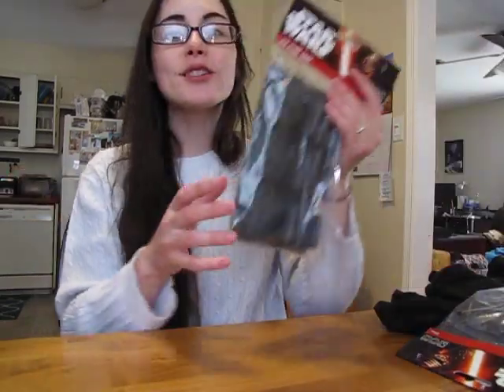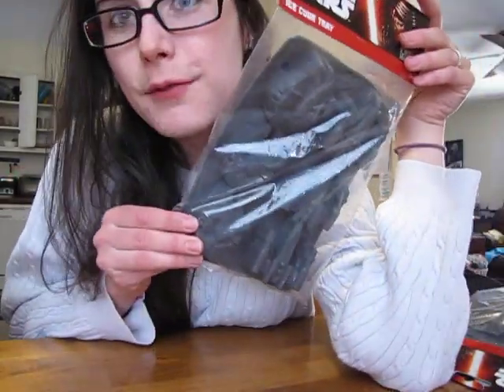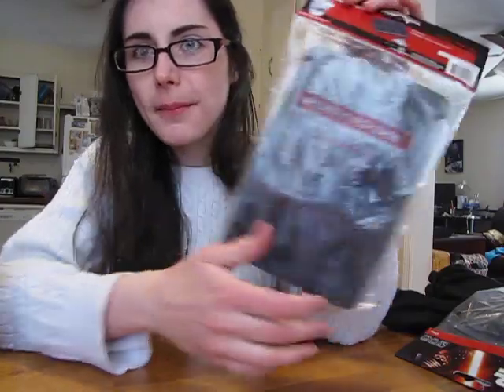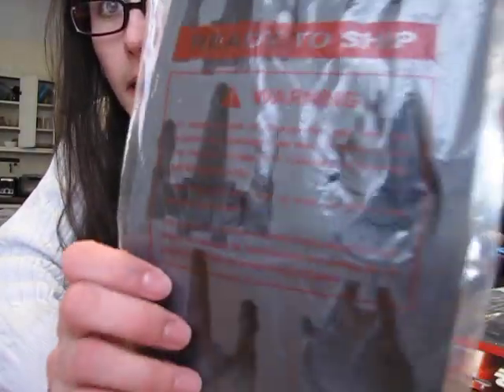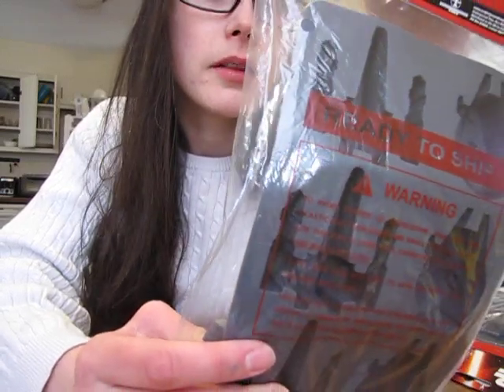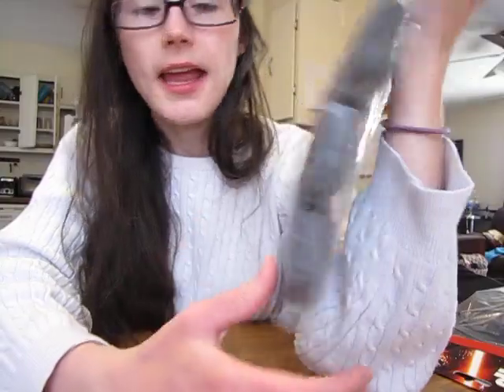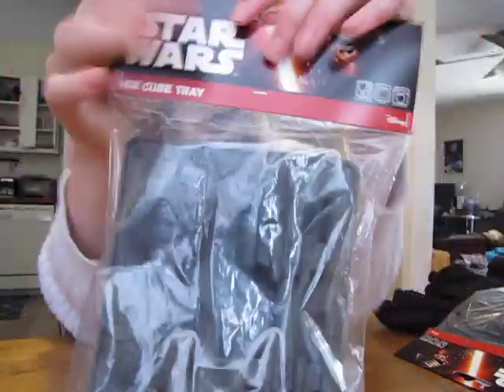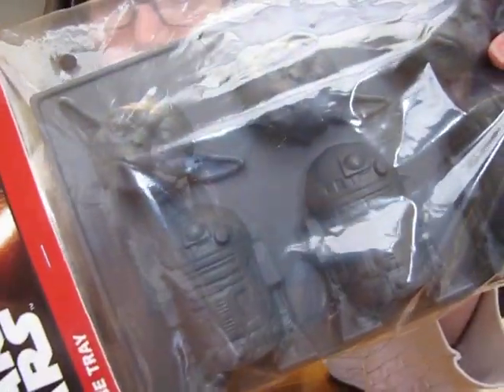And then I got Star Wars ice cube trays. Now I have some Doctor Who ones, and they're really like thick, hearty trays. These ones are a lot thinner than my Doctor Who ones, but they are still super exciting. They are oven safe and dishwasher safe, and I got the AT-AT and the Imperial Star Destroyer, as well as Yoda and R2-D2.